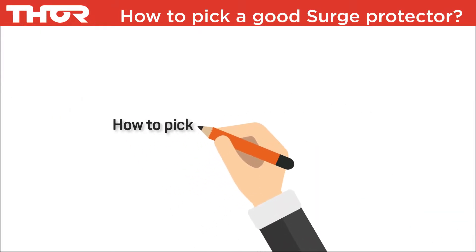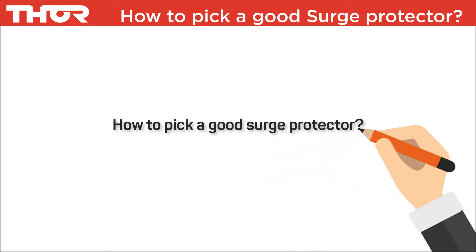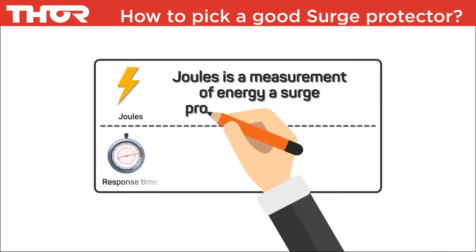Thor Technology training: how to pick a good surge protector. This will explain the three main points to consider when selecting a surge protection product.